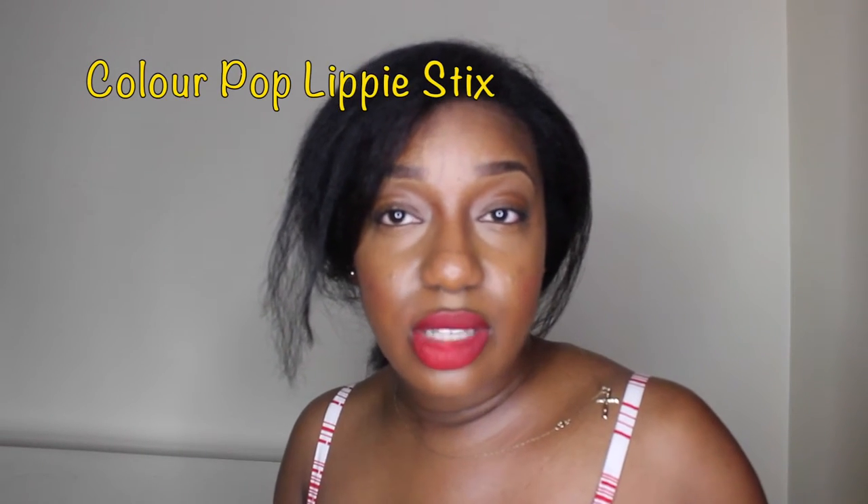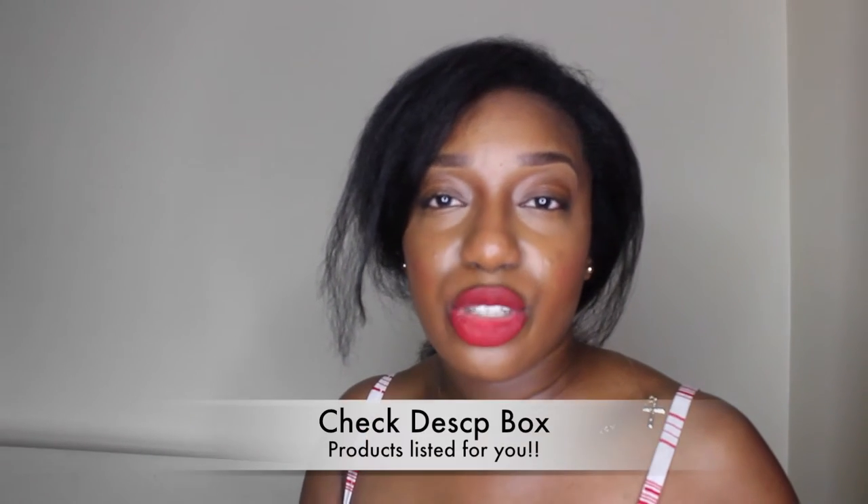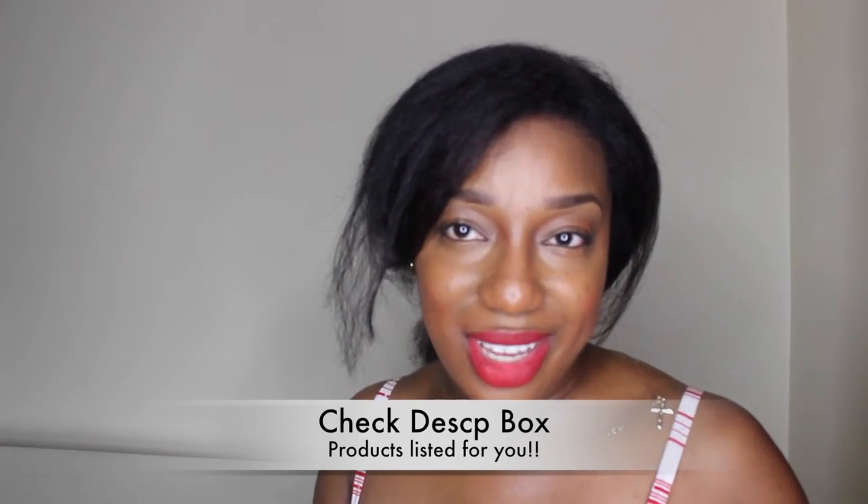So I have nine lippy sticks that I'd like to show you as an arm swatch. If you're interested in seeing a lip swatch then please comment down below and I'll be sure to show you my whole collection, because I do have a little bit more than what I'm showing here.